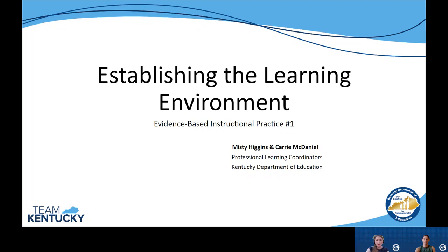Hello everyone and welcome to this video overview of our first evidence-based instructional practice module, where we are focusing on establishing the learning environment. My name is Carrie McDaniel and I'm joined today by Misty Higgins. We are professional learning coordinators in the Division of Program Standards at the Kentucky Department of Education.